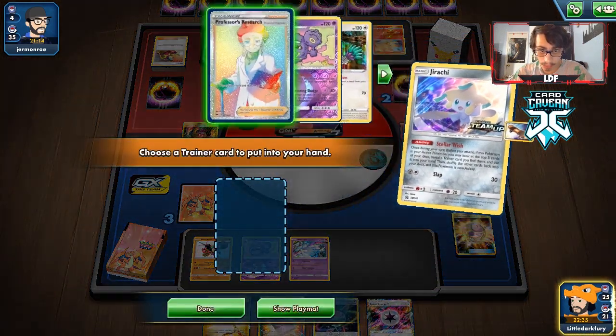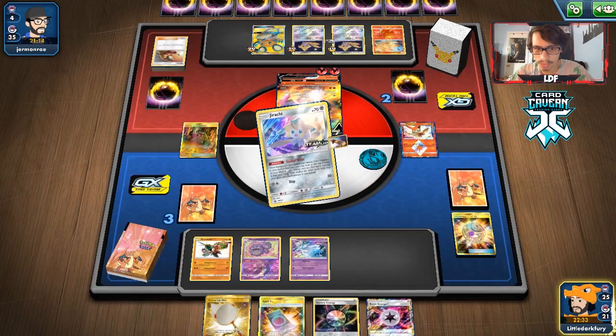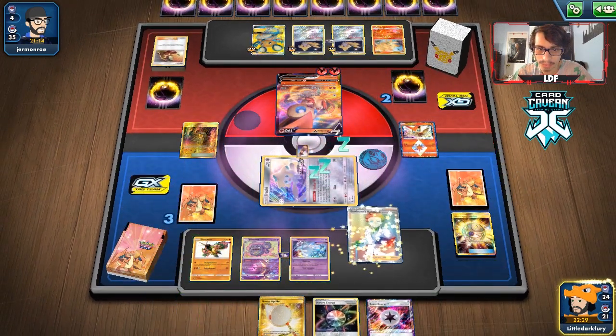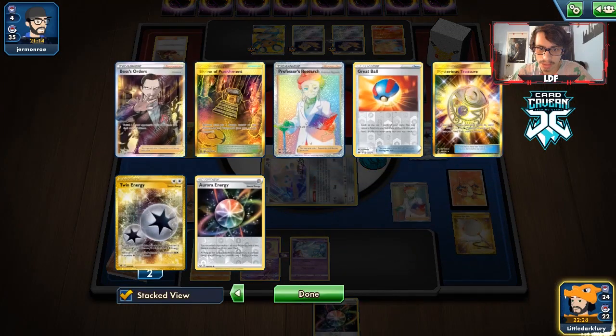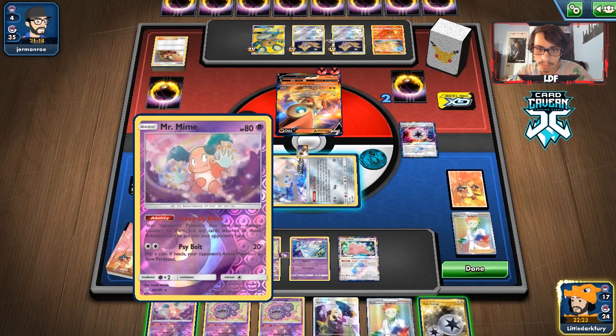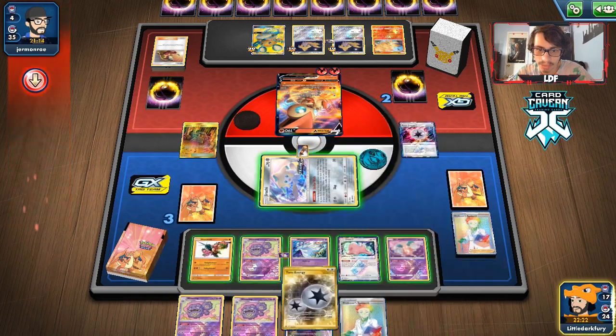We need to hit a supporter here — we do get one, at the cost of losing a couple energy. I don't even think we can lose at this point. We still have an Aurora which is good, and there's the Twin Energy we were looking for. We might as well get Mr. Mime down in case they play Scoop Up Net.